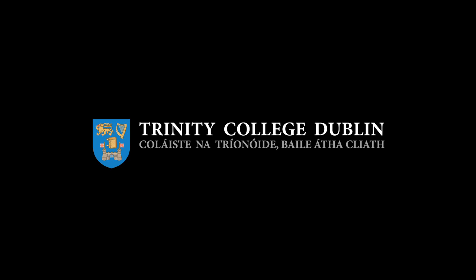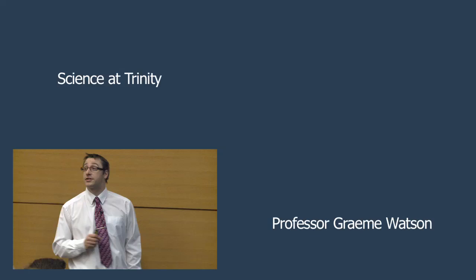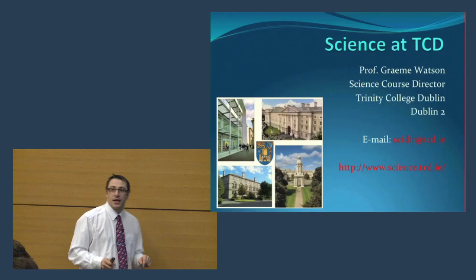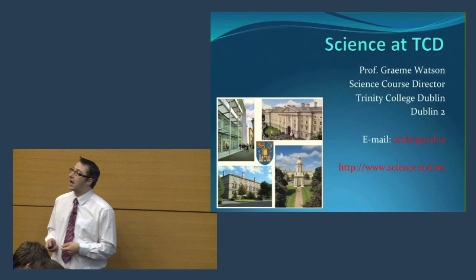Welcome to the rearranged Trinity Open Day. This is the general talk on science at Trinity. I am Professor Graham Watson, the science course director. My job is to help coordinate the entire science program in Trinity. In the next 20 or so minutes I'll give you a rundown about the structure of the science course, what it's good for, the sorts of subjects that we cover, and essentially give you some information about the broad area of science.